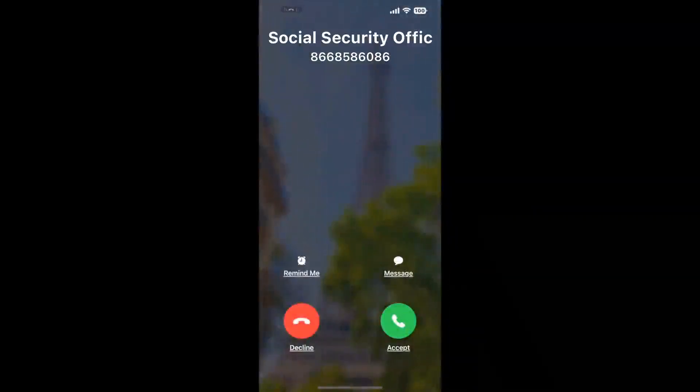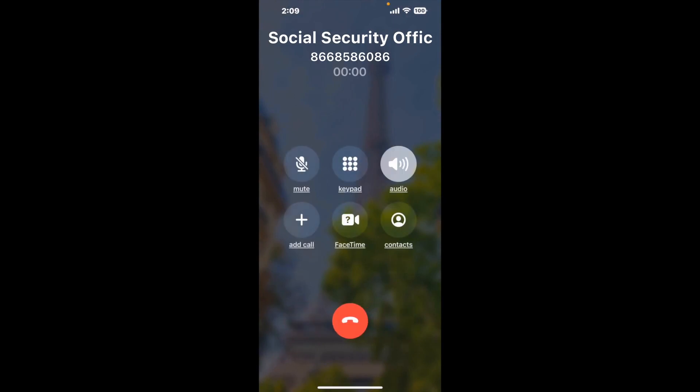Claimer can automatically call any phone line for you. It'll connect you directly to a human at Social Security Office New Britain, 2nd FL Suite 201, 1 Herald Square. It dials the number and stays on hold for you while it waits for an agent to take the call.